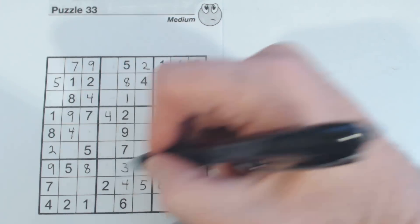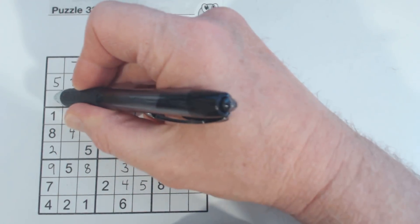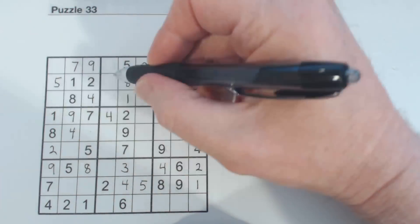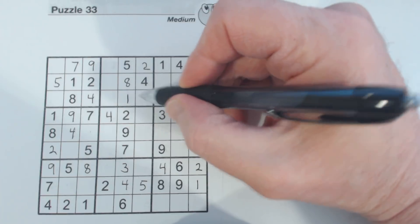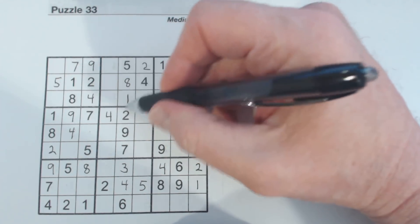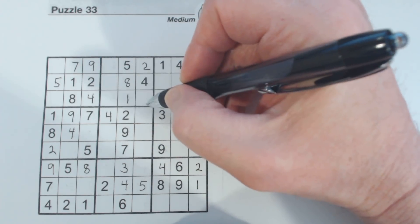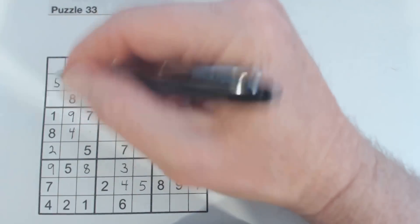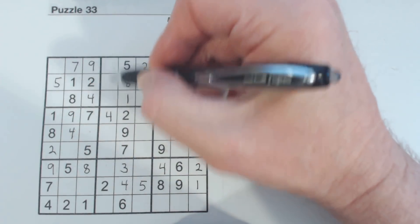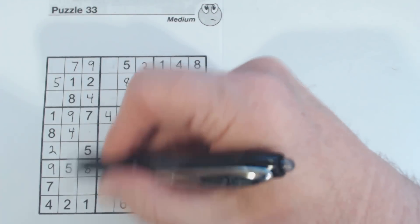Now we know these are three and six because we know these are three-six twins, so these can't be three and six. What were these? Seven and nine — yes, going through one to nine, seven and nine. So now we've got three-six here, three-six here, three-six, three-six, three-six, three-six. As soon as we find one of those numbers, we're just going to fill all of them in.